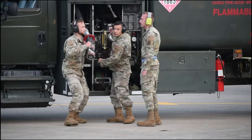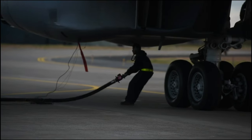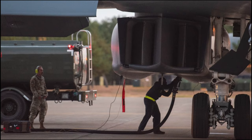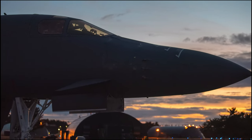Hot pit refueling is essentially a special refuel procedure that allows us to keep crew on board and two motors up while we refuel. It saves time on the ground, airframe hours, and maintenance hours as well. A hot pit refueling is useful because it allows us to essentially turn and burn those aircraft and get them back in the fight.